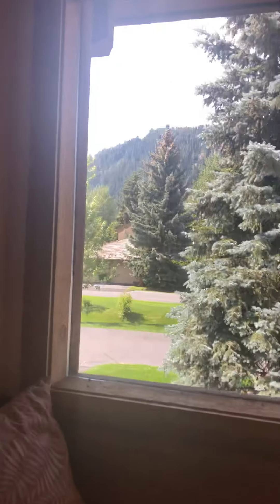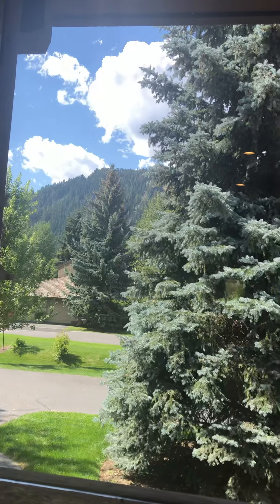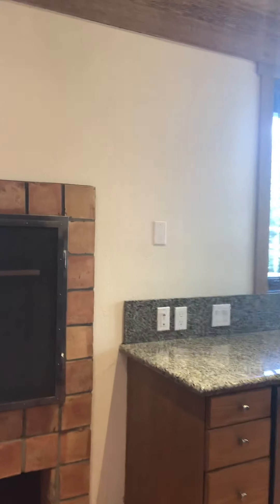Hi again. I was just walking into the kitchen. The breakfast nook has nice views. There's the fireplace — the infamous Weyyakin fireplaces.